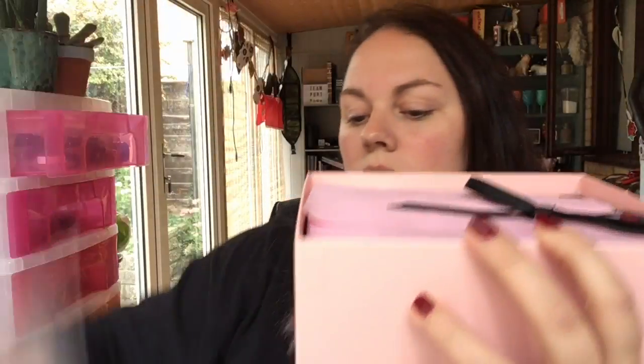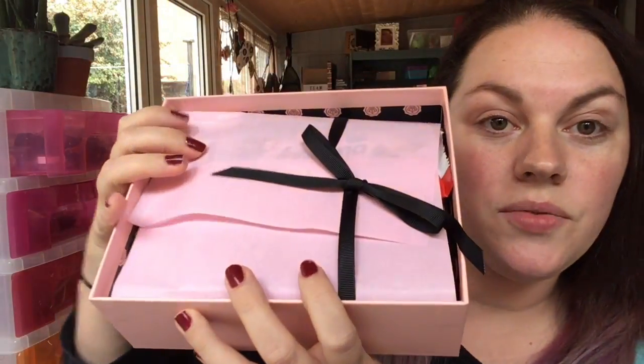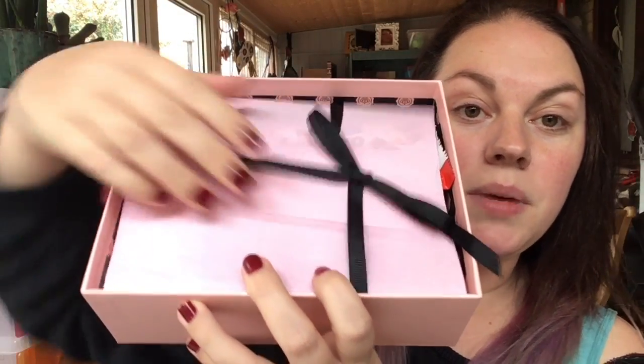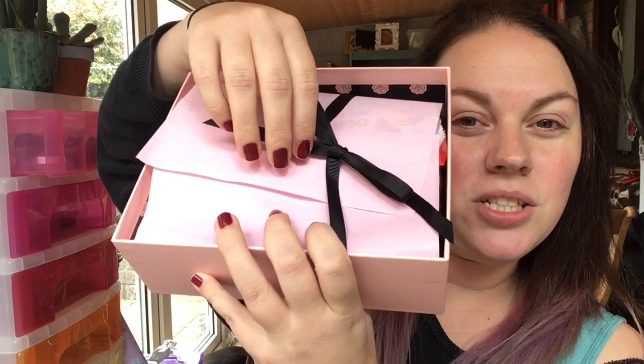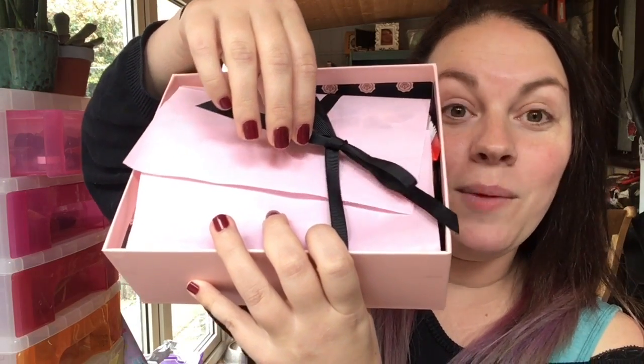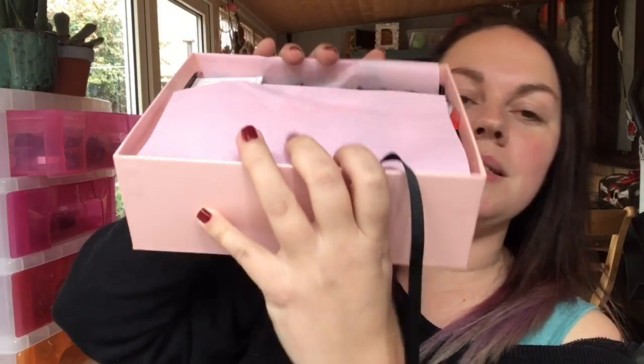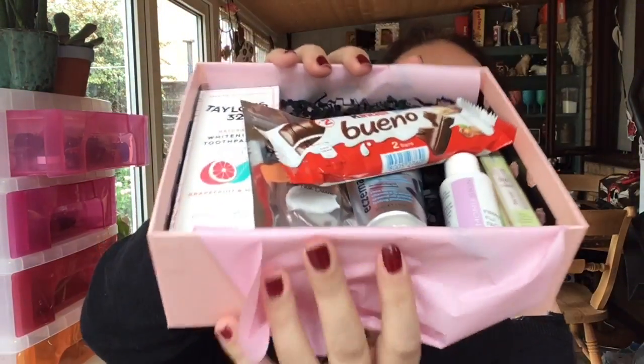Inside you get... let's just take these cards off. It always comes beautifully wrapped with pink paper and then a little bow. You get the cards that tell you what's going on and then some other jazz. Oh, I just said jizz — well done Lucy, good start. So we're just going to breathe past it. So in the box this month is this.